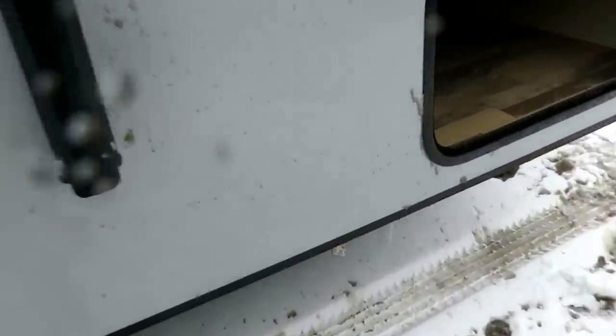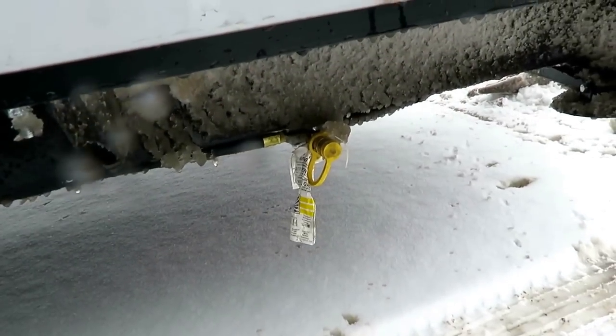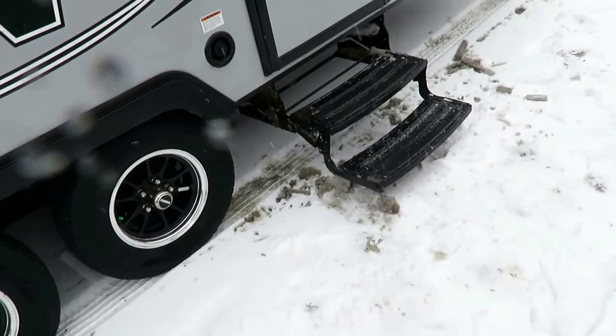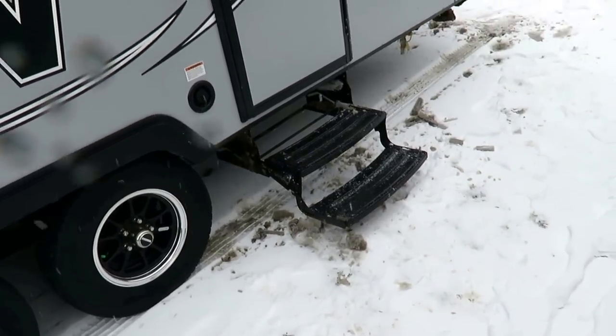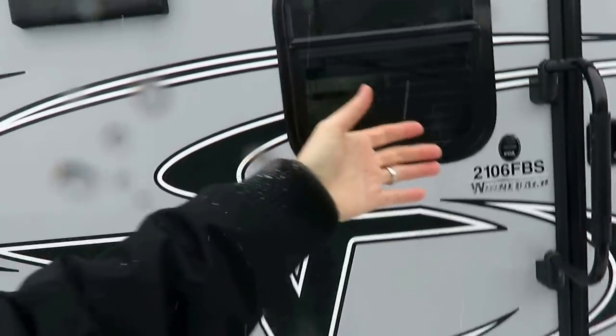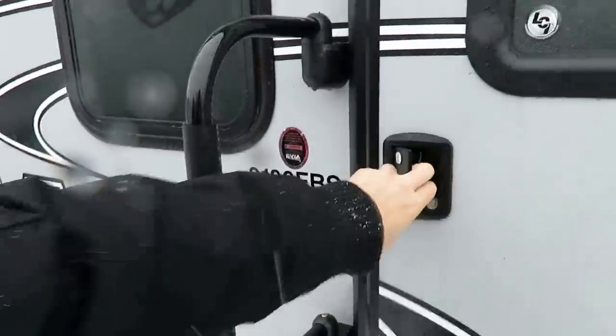Something I forgot to talk about earlier — we also have an outside grill quick connect right up front where it's easy to access. And notice we've got a little camper with double steps instead of singles. If you've had a bad knee or something, it's just easier to get in and out of this camper. That's another reason why they have the bigger handle standard here.